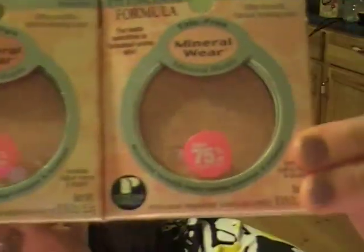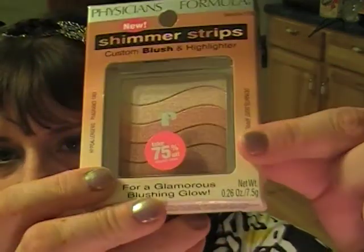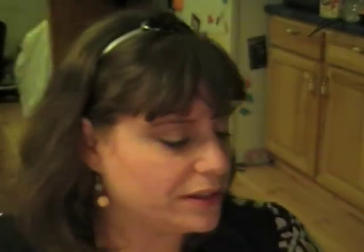I got two Physicians Formula mineral wear blushes — pink glow and blushing glow, which honestly look extremely close to the same thing, but they were on sale so I got both. I'll probably use them as giveaways. Then I got the shimmer strips in custom blush and highlighter — you can choose colors or mix them all together. I have two of these already. You can use them on your eyes, brow, as bronzer or blush — very versatile and handy.